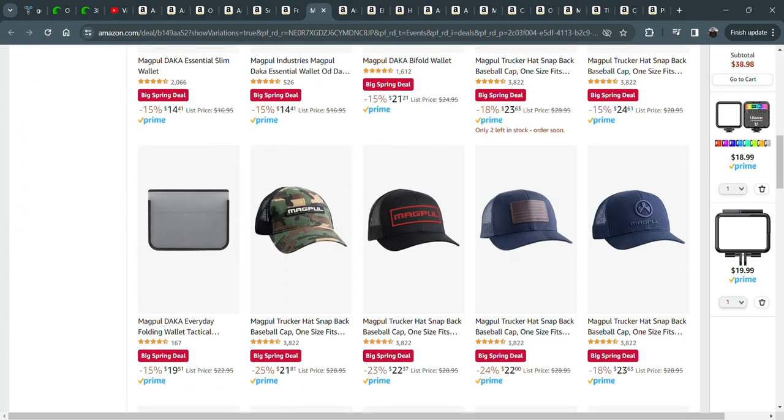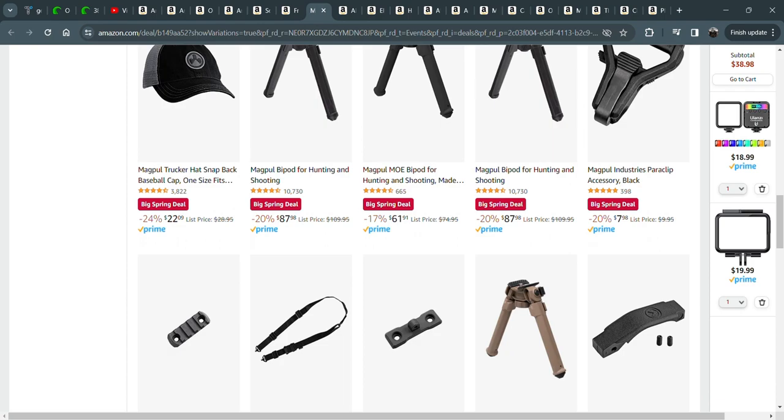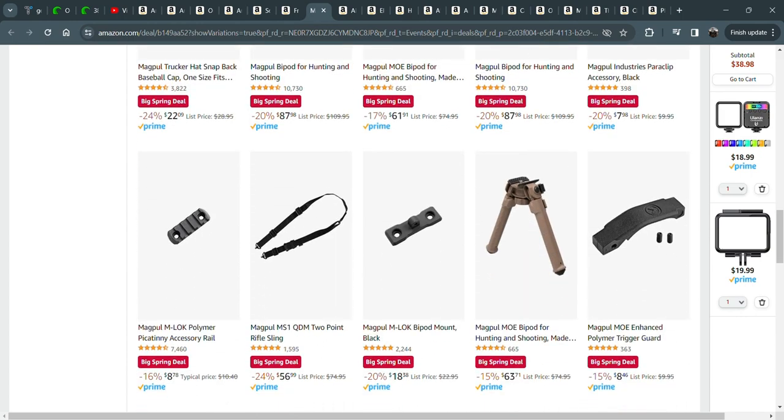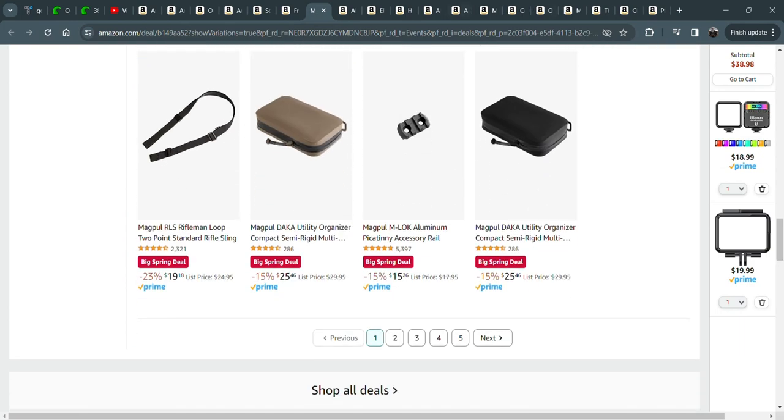Magpul has a sale. If you want a Magpul hat, they're still $20 — a little much for a hat. But I really like the bipod — I think it's $63. I have that bipod. It's a fantastic price. Durable — I've dropped and banged the heck out of it. It's great for hunting or just going to the range. That Magpul bipod is a pretty good deal.